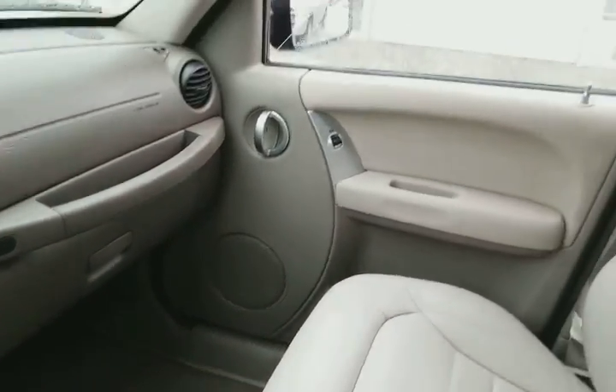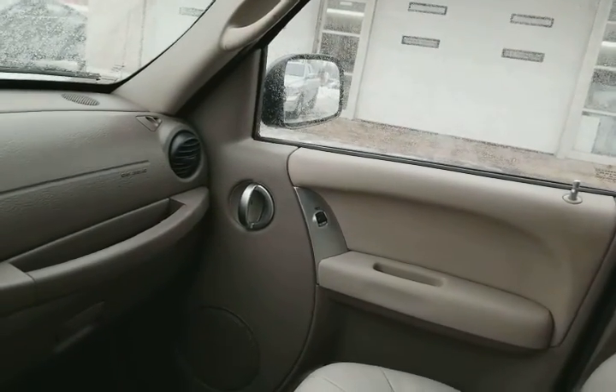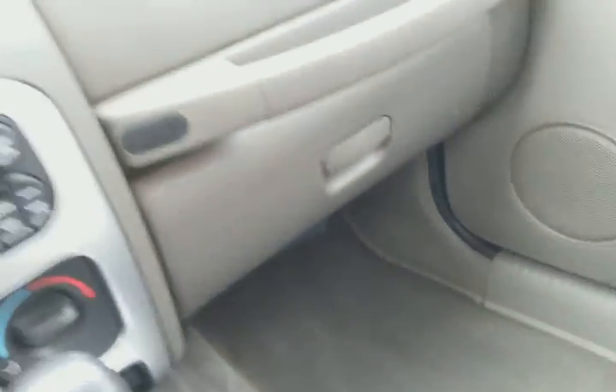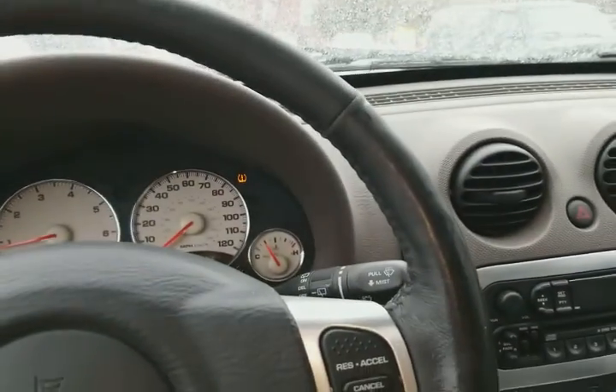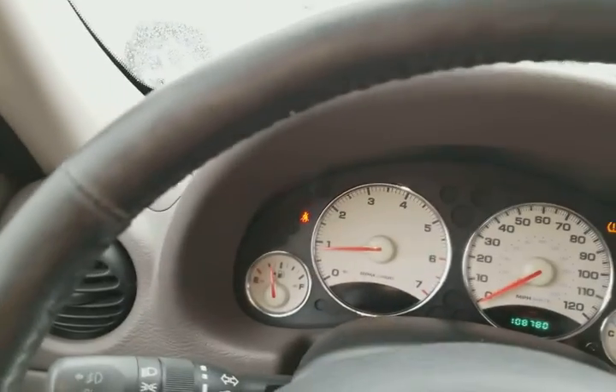Here's a close-up video of your Liberty. The windows all work and the seats are in nice condition — actually very clean in here. That's actually way cleaner than it looks on video; video always makes it look a little bit worse. The sunroof works too.